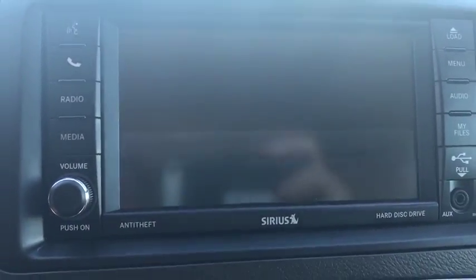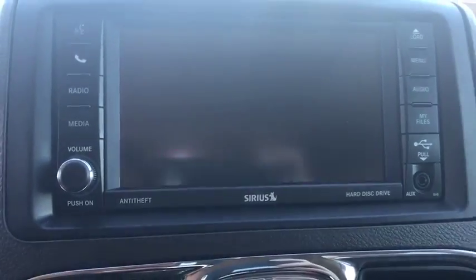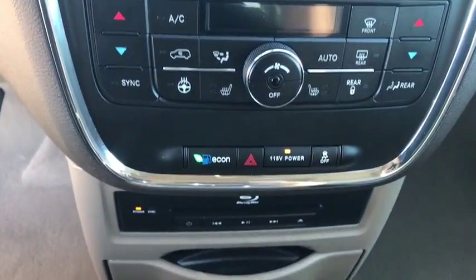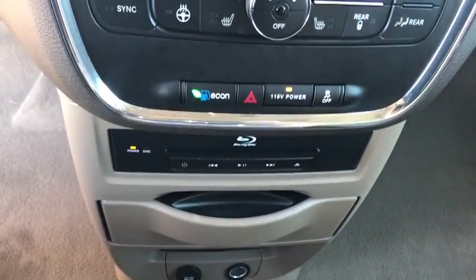Backup camera, leather wrapped steering wheel, Bluetooth, power steering, adjustable steering wheel, auto dimming rear view mirror, cruise control, hard disk drive media storage, keyless start, aluminum wheels.